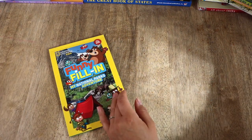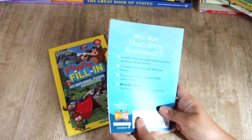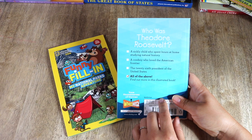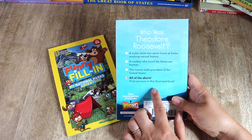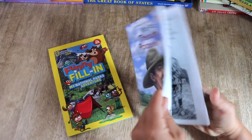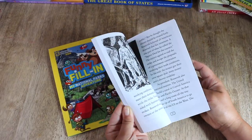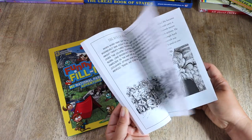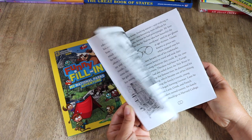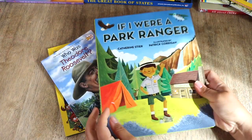To help tie in more history, I picked up Theodore Roosevelt by the Who Was series. He was our 26th president, and after becoming president he used his authority to protect wildlife — he created the U.S. Forest Service and established several national forests, parks, bird preserves, and monuments. I'll be reading a chapter out loud every few days or so while Bella chooses to color or work in one of the activity books.